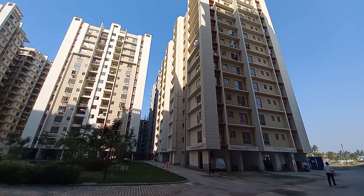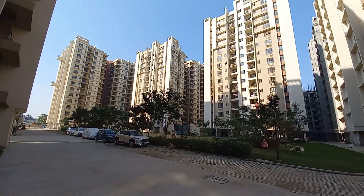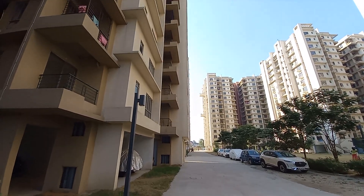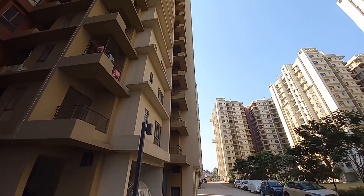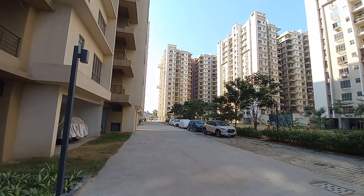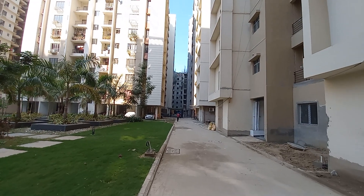You are currently seeing Phase 1 which is completely sold out, and you can see these beautiful driveways. This is Phase 2 which is currently delivered. Let's move on to the clubhouse space — in front of you, you can see Phase 3 which is just ahead and is under construction.